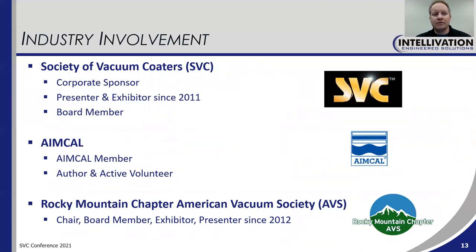We have a long history of involvement with SVC, with AMCAL, and with the Rocky Mountain Chapter AVS, which is a local organization near us. We've been a corporate sponsor, presenter, and exhibitor with SVC for many years. I'm personally now a board member of SVC, and we have long involvement with AMCAL and volunteer support of that organization as well as the Rocky Mountain Chapter AVS. We certainly believe in supporting the industry that we're in.